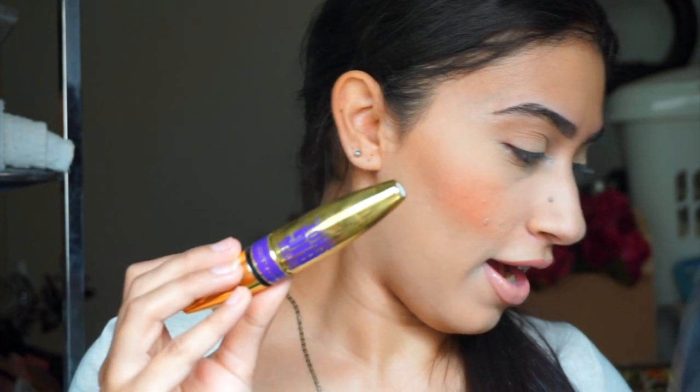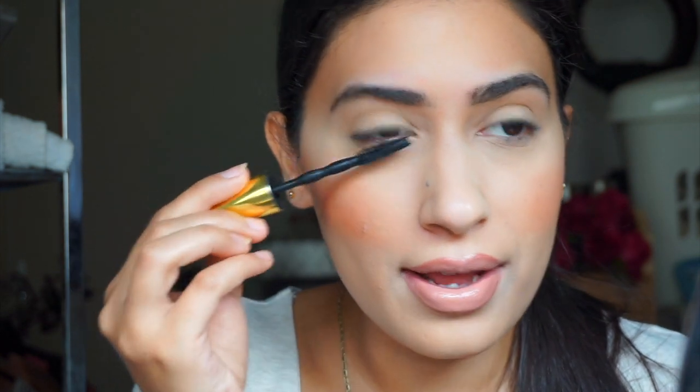The mascara I'm using is the Maybelline Colossal Big Shot Mascara — I love this one. I stocked up when there was a 40% off sale at Priceline. This is an essential. When it came out I saw the reviews and I was like, I'm going to buy that and try it — and I've never looked back ever since.